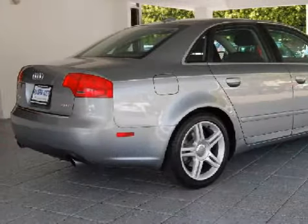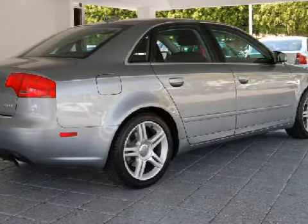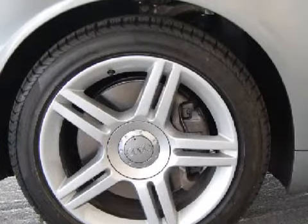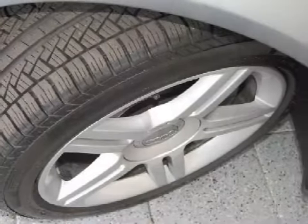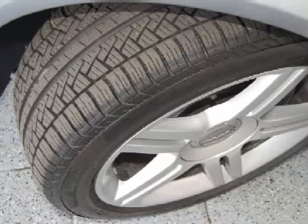It also gets an estimated 32 miles per gallon on the highway and 24 in the city. CarFax estimates that this vehicle has had one owner. For your comfort, this sedan has cruise control and a ventilation system with recirculation settings, micro filtration, and an active carbon filter. It also qualifies for the CarFax Buyback Guarantee.